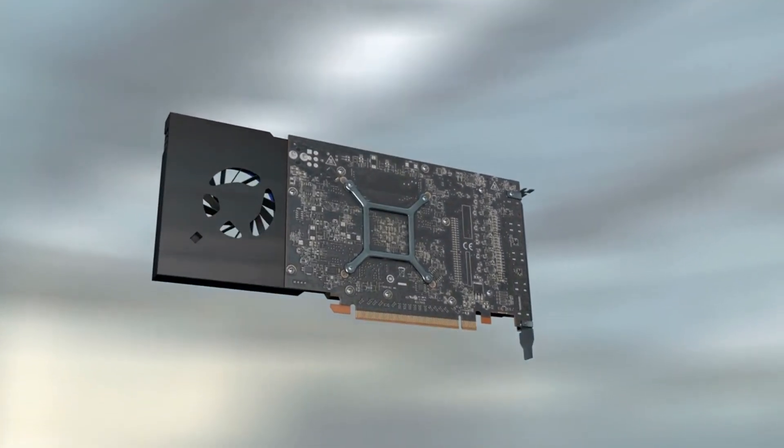It's also an excellent GPU for individuals who find flagship cards like the NVIDIA GeForce RTX 3080 out of reach.